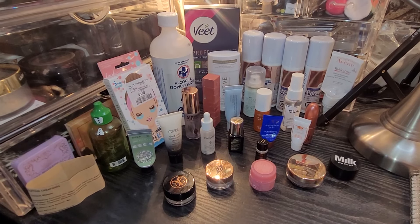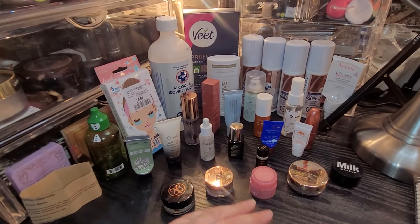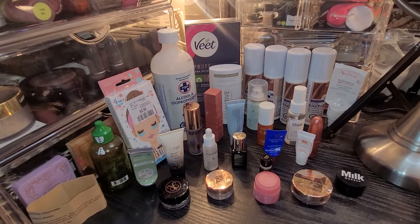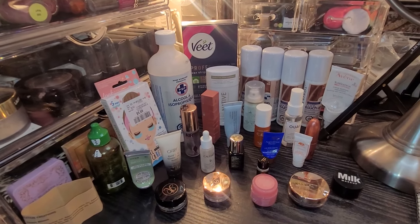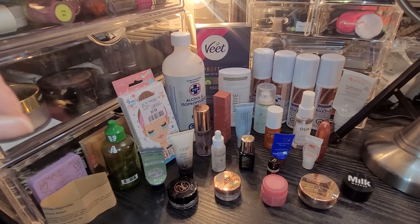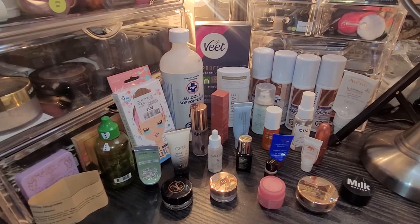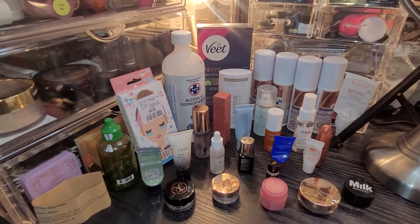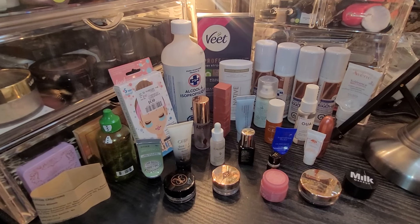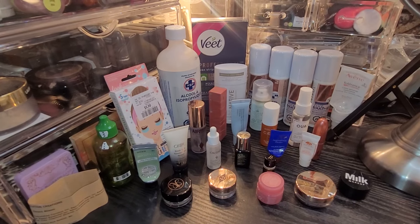Hello everybody, welcome to Project Beauty where we talk about project panning and everything beauty related. My name is Jen. Today we are going to update my empties for both April and May — I had to combine them. April was basically a write-off though I did complete a few things. I barely wore any makeup. I would have more for May except I haven't completed some updates yet for the end of the month, like turn and burn. That stuff's just going to go into the next month — it will all work itself out. This is the stuff I have ready for April and May combined.